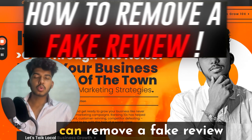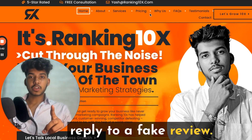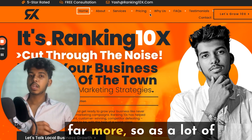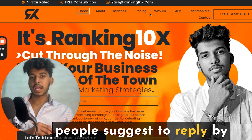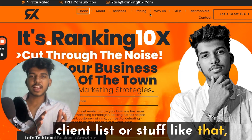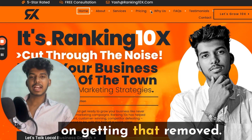Now let's get into how you can remove a fake review. First and foremost: don't reply to a fake review. When you reply to a review, the chances of that review getting stuck are far higher. A lot of people suggest replying by saying 'no customer with this name exists on our client list,' but it's better to stay back, be silent, and focus on getting it removed.